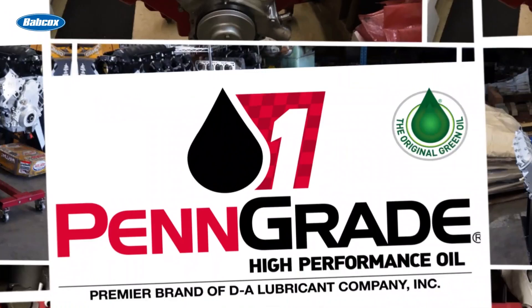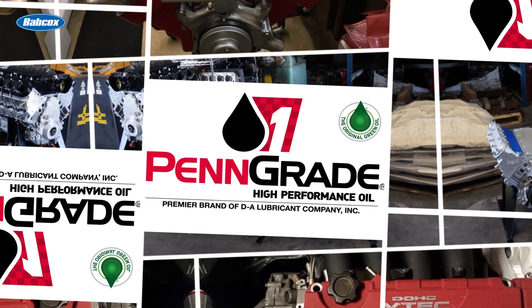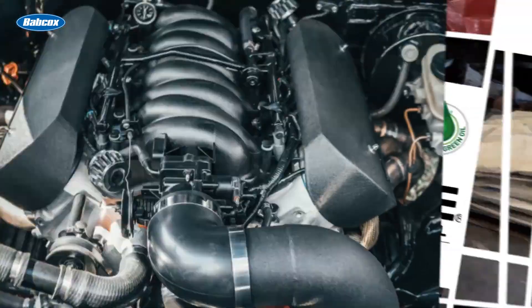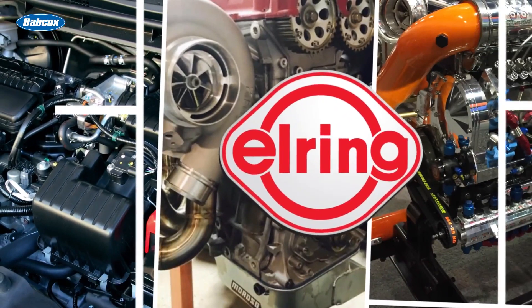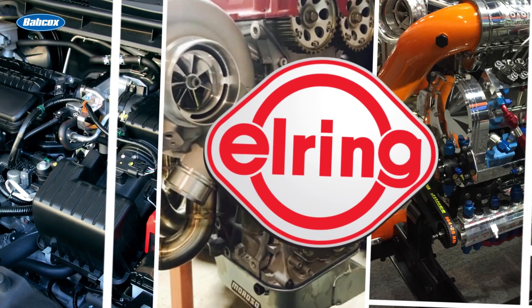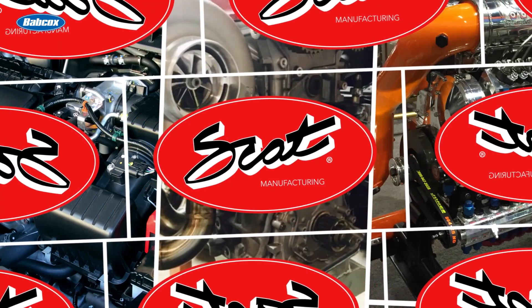Engine Builder's Engine of the Week is sponsored by PenGrade — precision, performance, always the original green oil. Also sponsored by L-Ring, leading technology, leading service, and SCAT Crankshafts — everything for your LS engine.